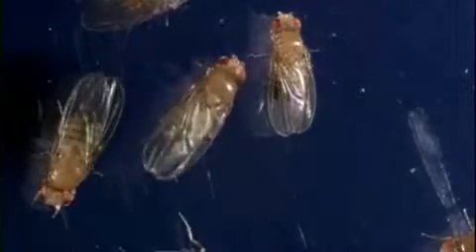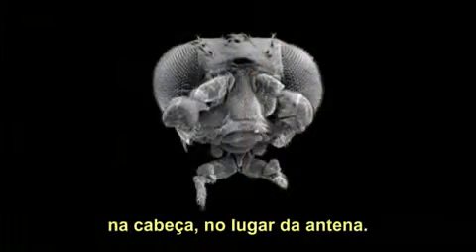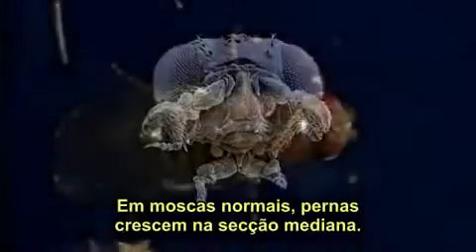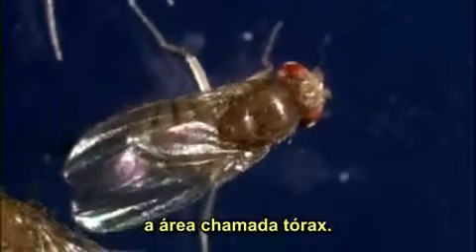When the gene misfired, flies grew legs in the wrong place — on their heads, in place of antennae. In normal flies, legs grow from the midsection, the area called the thorax.